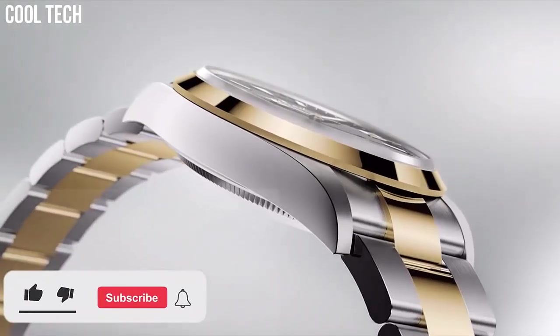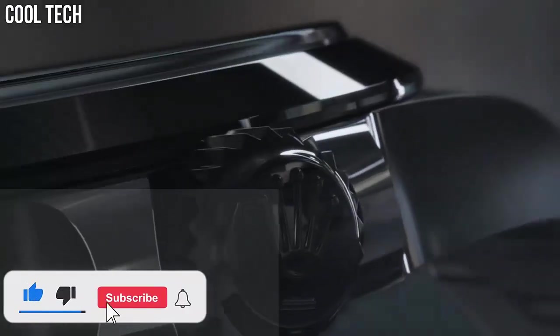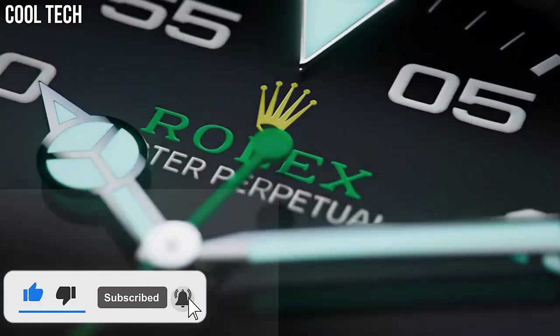Please like and subscribe to my channel and press the bell icon to get new video updates.